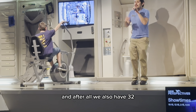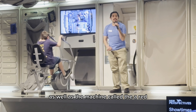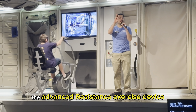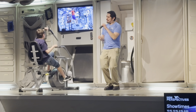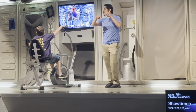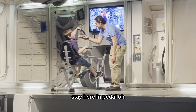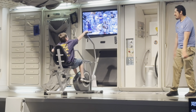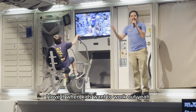Connor, do you want to stay here and pedal or come back down? Connor: Stay here and pedal. Hugo: Absolutely — can I have a hand for Connor? I love it when kids want to work out. Now, as you guys can see, we're pretty busy with everything going on between our meals and working out.